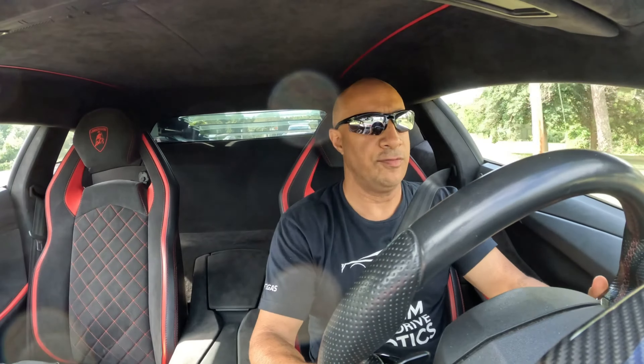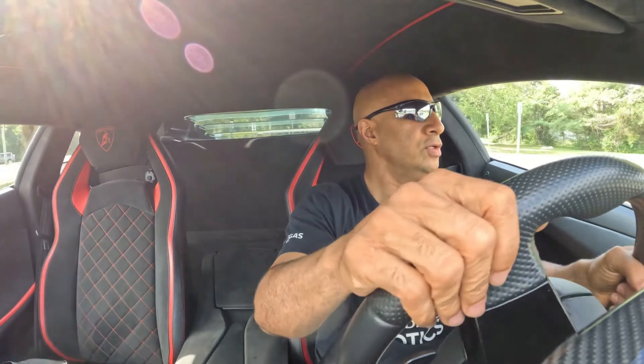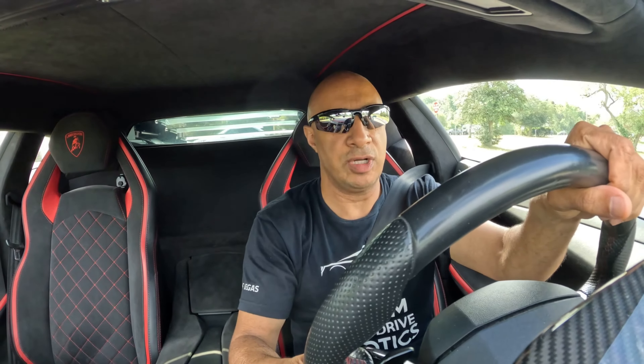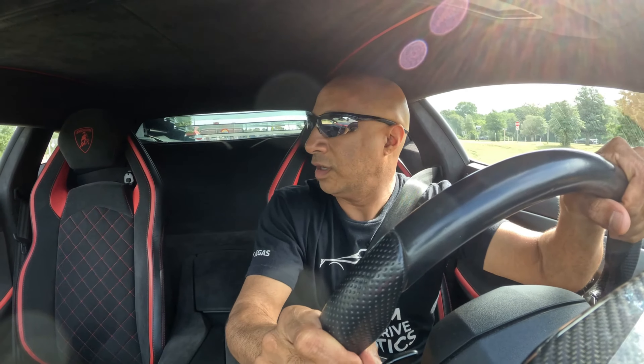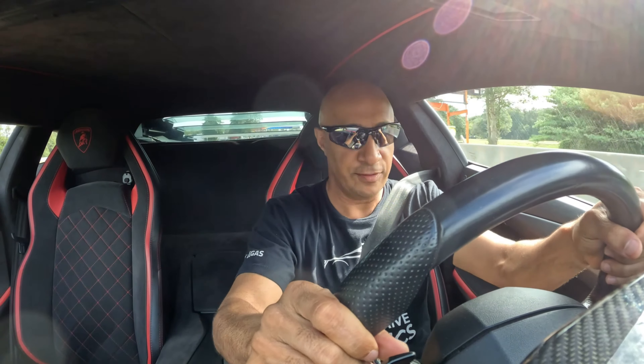This car just got a new clutch — it was in the shop for a while. These cars are very finicky, especially the Aventador, but I have to say this car has driven pretty well for the time I've driven it. I haven't had too many problems — there were a couple of warning lights, the flat tire light went off, but I was kind of close to the curb anyway. Enough of that — I want to go try a launch now.